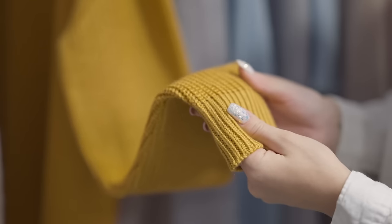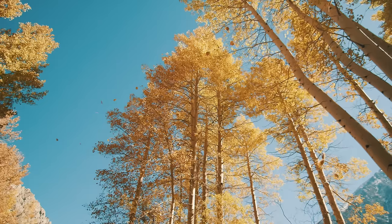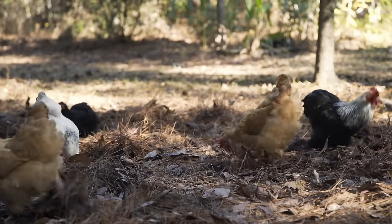The leaves are changing, the sweaters are coming out of the back of the closet, and we're starting to cook soup and chili. That's right, fall is in the air. And while I love pretty leaves and comfort food just as much as the next girl, I'm not overly fond of the cold that follows. I guess your birds and I have that in common. Today, let's talk about preparing your coop for the cold winter.